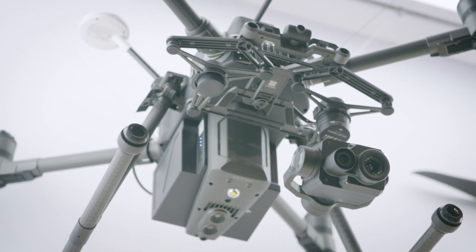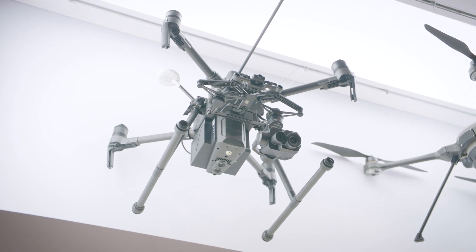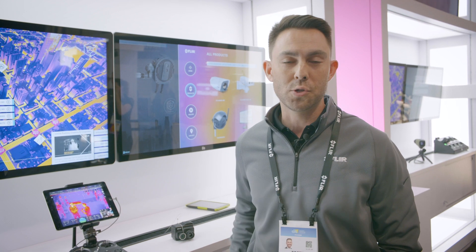The drone that you'll see up here is the DJI M210 version 2, which has a dual gimbal system. That is one of our industrial commercial platforms that we use, and we have been partnered with DJI for the past few years to develop.